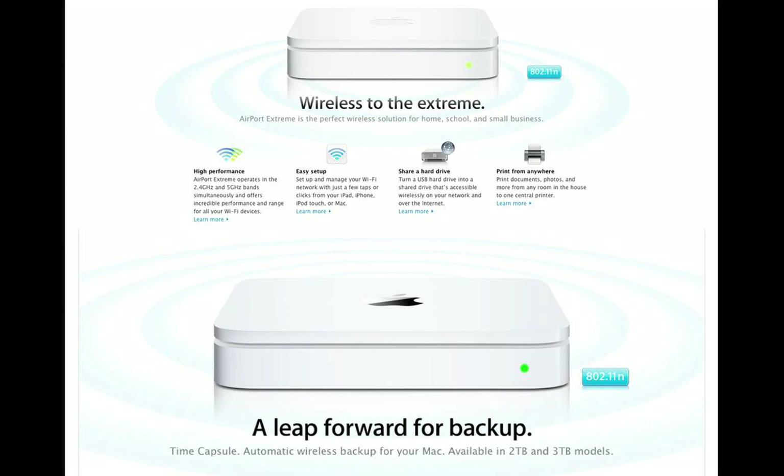The Time Capsule is the Airport Wireless router that also has a hard drive built into it. I come home, put my laptop down, and over wireless it backs everything up from Time Machine automatically every hour — and it's also a router. It's $299 for the 2-terabyte version. I don't sell these products — I sometimes pick them up for clients at my cost. I don't make money on hardware because if it breaks, I feel really bad.